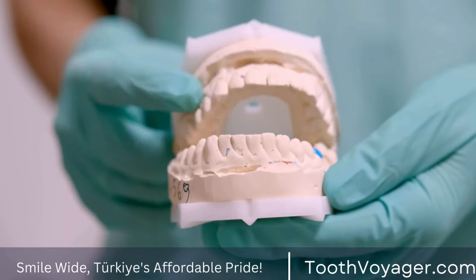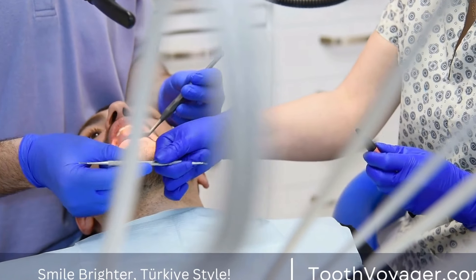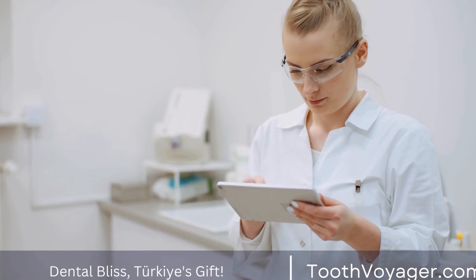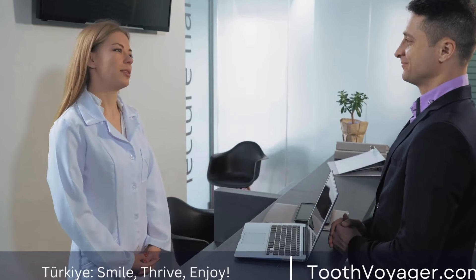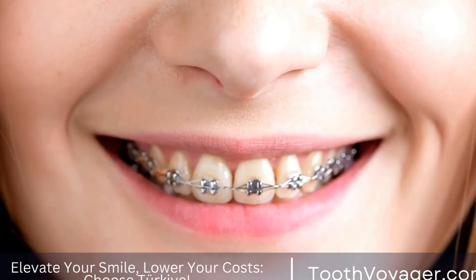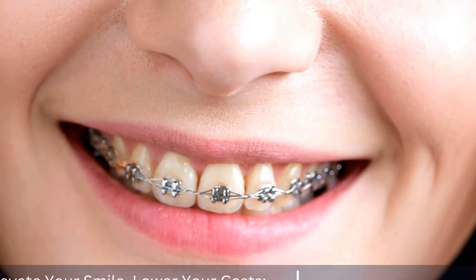Composite veneers are another option for improving the appearance of your teeth. These veneers are made from a tooth-colored resin material that is bonded to the front of your teeth. Composite veneers are a more affordable option than porcelain veneers, but they are not as durable and may need to be replaced more frequently. These veneers can be completed in just one visit to the dentist, making them a convenient choice for those looking to improve their smile quickly.